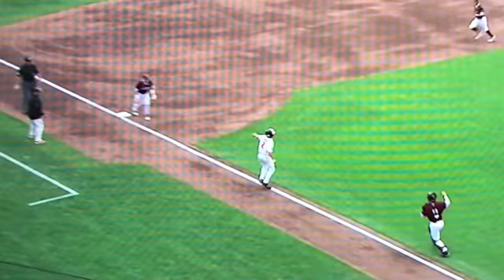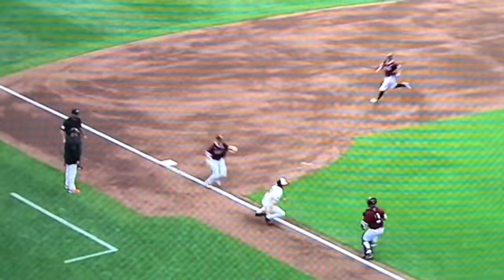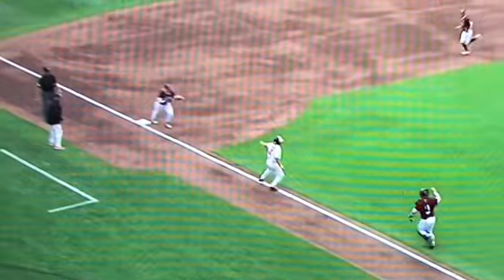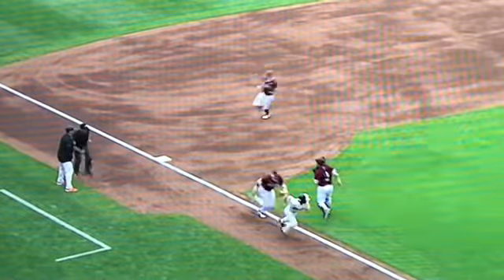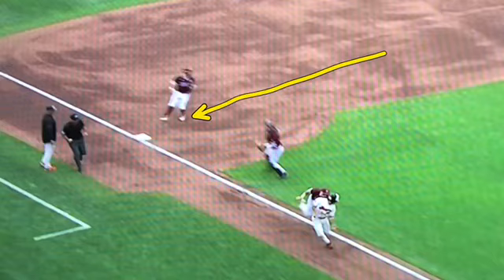Let's go back to the actual rundown — catcher and third baseman. Third baseman comes off the bag and calls for the ball. That's why I tell you guys, stay off the bag. He comes off the bag, calls for the ball, gets the ball, and now just starts charging. And it's an easy out. Now what should have happened is the guy that was rounding second — he should be sliding right now into third base and he should be safe at third.